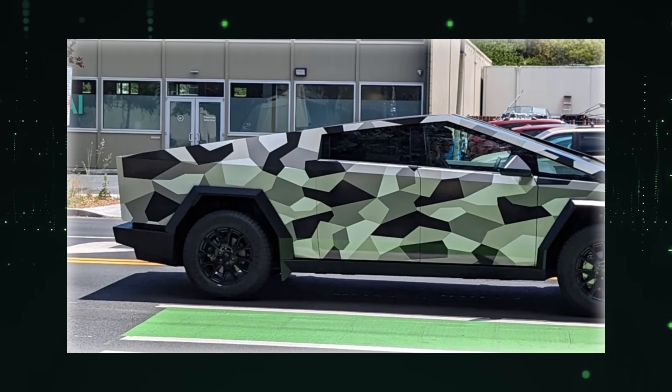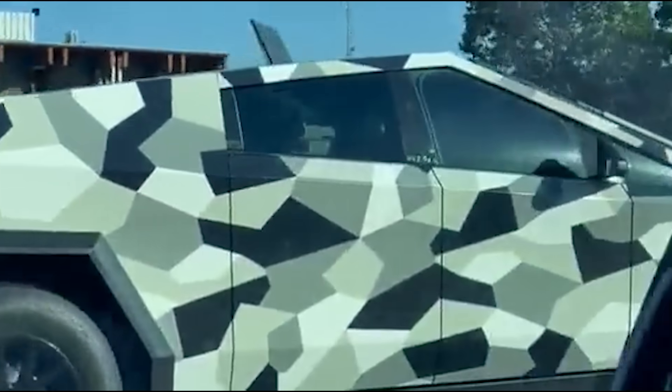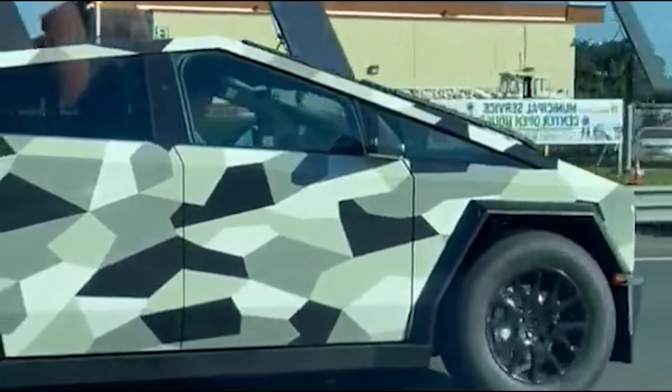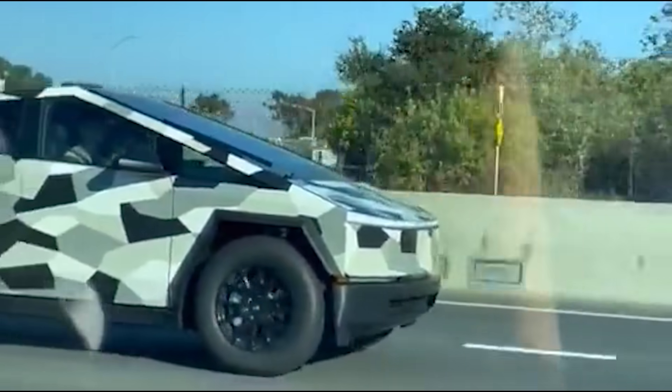Tesla Cybertruck was spotted smoothly cruising through the 280 in Palo Alto, effortlessly gliding on the road like a vehicle from the future. The Cybertruck's cushy suspension and fascinating headlights added to its impressive vibe.